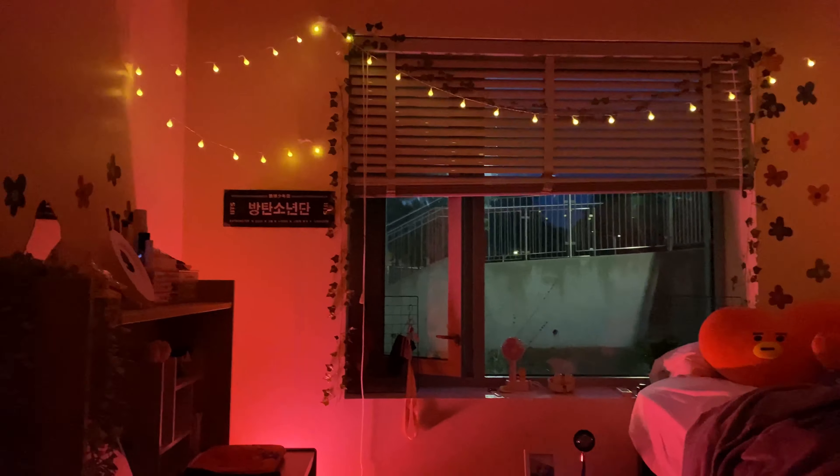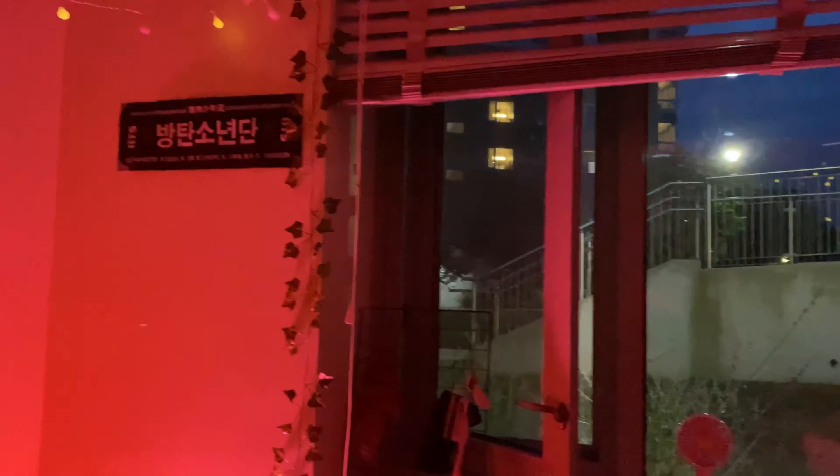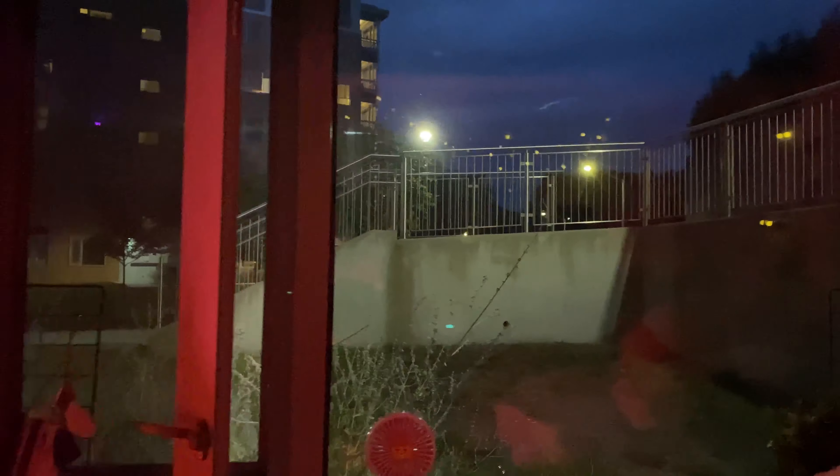If you guys got some inspiration from this dorm tour, please let me know in the comments below. I know there wasn't that much to see, but I tried to do what I could to make it feel at home. Hopefully you guys enjoyed — thank you so much for watching, make sure to like and subscribe, and stay tuned for the next video. Enjoy this montage of what my room looks like in the dark!